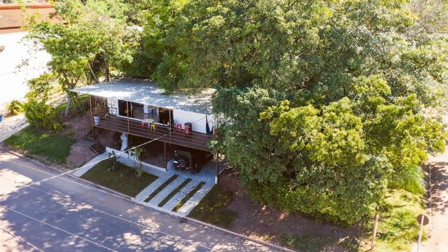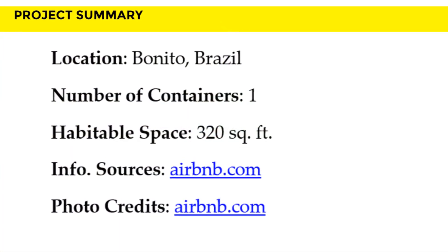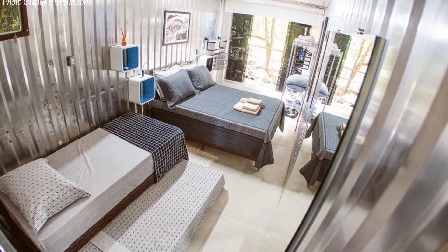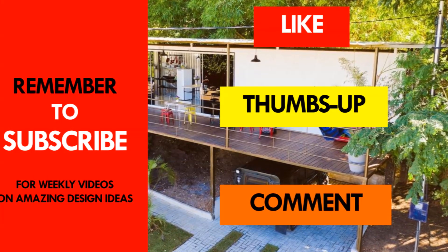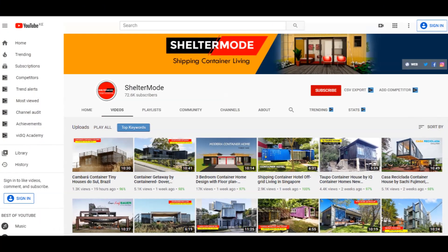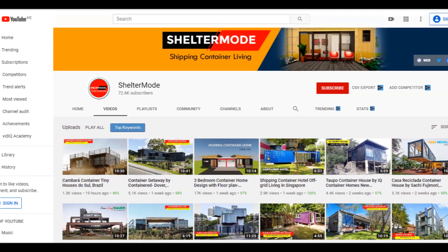We love everything about this amazing container cabin. Which part of this cabin appeals to you the most? Kindly give us your opinion by posting in the comments section below. If you like this video, give it a thumbs up and feel free to share it. You are encouraged to subscribe to these and more amazing weekly videos on shipping container living.